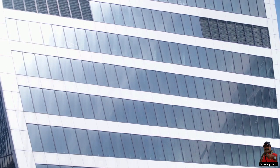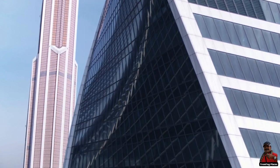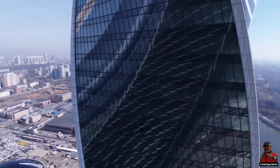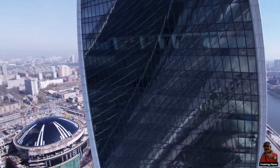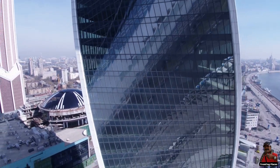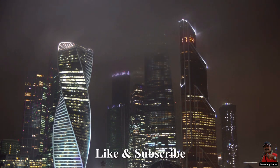The twisted glass facade creates an optical illusion by displaying the Moscow skyline upside down at a 90-degree angle. Despite being only the 11th tallest in Moscow, the 12th tallest in Russia, and the 22nd tallest in Europe, it is one of the most intriguing and recognizable additions to the city's skyline. The winding design gives the city's skyline a distinctive advantage, making it one of the most recognizable towers in the world. Hope you liked the video — do like and subscribe and keep watching Trending Places.